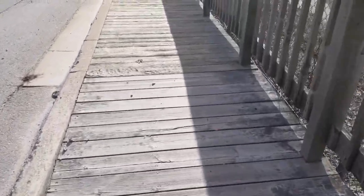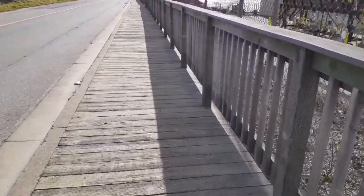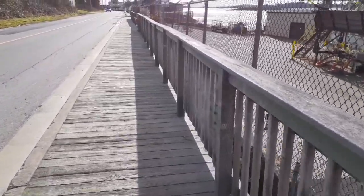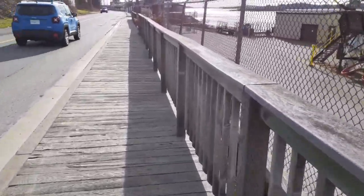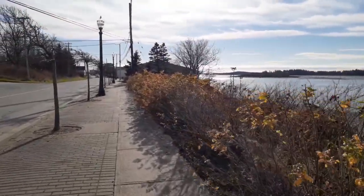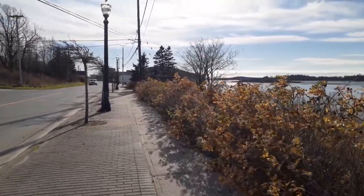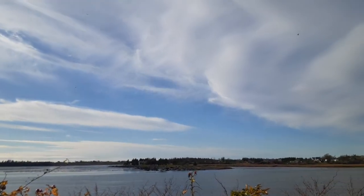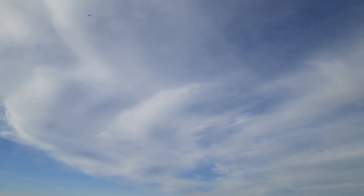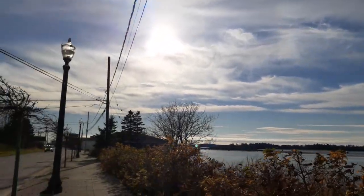And here I am on this wooden sidewalk, or boardwalk. I love these types of sidewalks, to tell you the truth. Really nice view on Water Street here. And you can hear the seagulls — can you see some of them up in the sky? It's a beautiful day for them to go flying too.